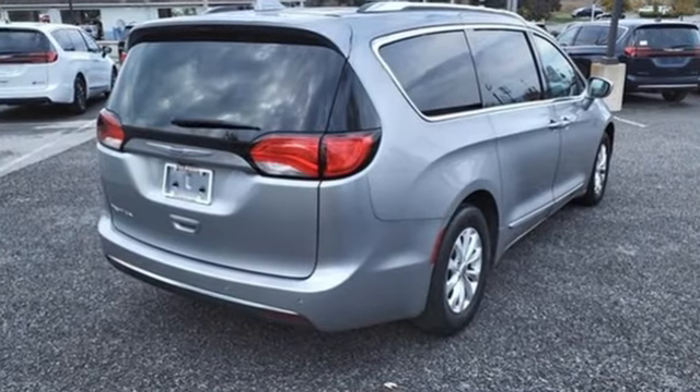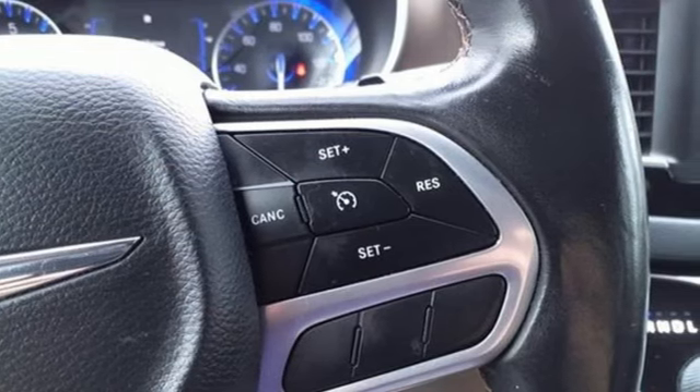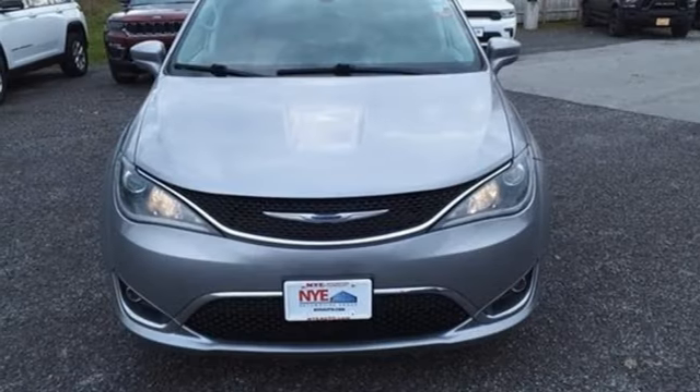A great vehicle is comprised of great features like these: Apple CarPlay, Android Auto, front heated leather bucket seats, Bluetooth streaming audio, ParkSense with stop park assist, and active noise cancellation.